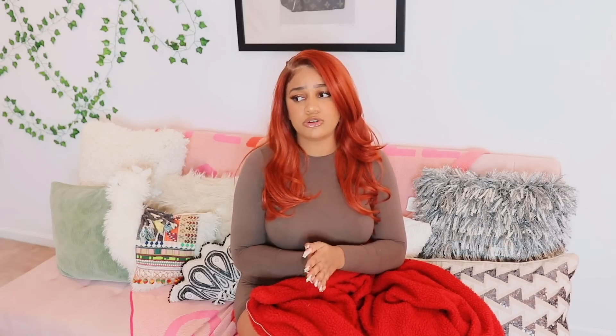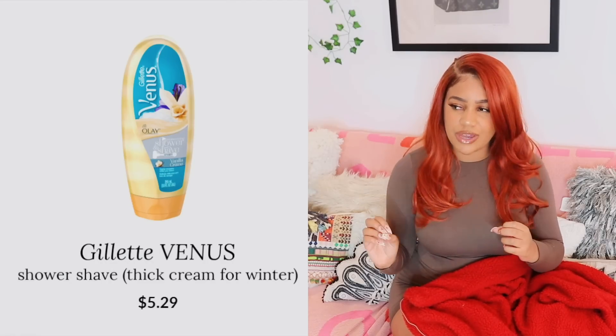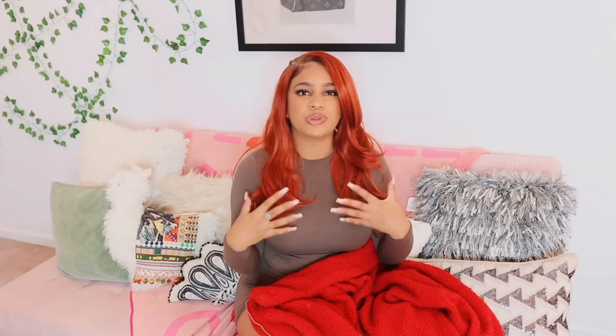Also, shaving creams and lotions — it depends on the season. Right now I'm going to be using a thicker cream shaving lotion because it really helps with my drier skin in the wintertime. But in the summer I use more of a water-based gel one. I'll link both of them on the screen, but you guys can use whatever works for you.